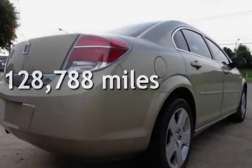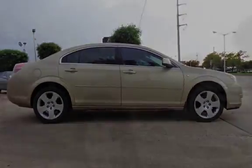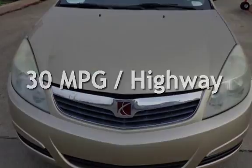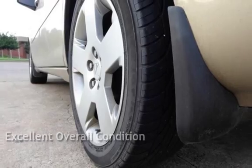This Saturn has less than 129,000 miles on the odometer. Estimated fuel economy for this vehicle is 20 miles per gallon in the city and 30 miles per gallon on the highway. This vehicle is in excellent overall condition.